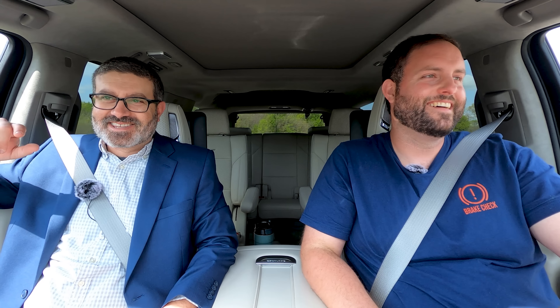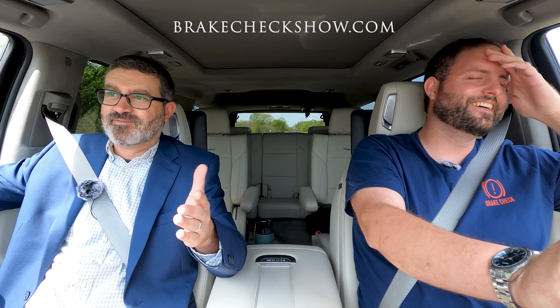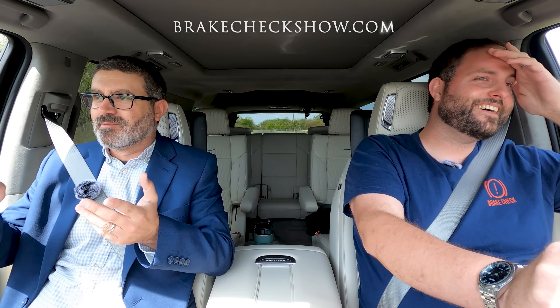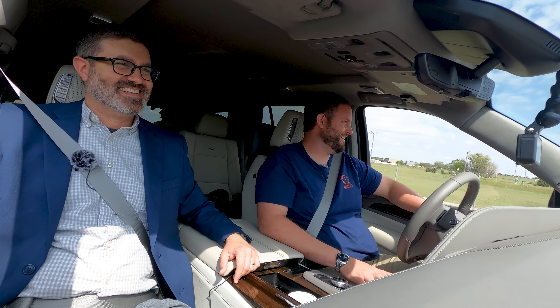Who's this car for? Sport coat wearing fools? I'll tell you who this car's for — it's for anybody that wants to be a pimp. Pimping ain't easy, my man. It is if you got the money. And that's who this car's for. Thanks for watching, hope you enjoyed the show. Go to BrakeCheckShow.com for all the things — Instagram, podcast, all that business. Don't forget to watch that. We appreciate it.